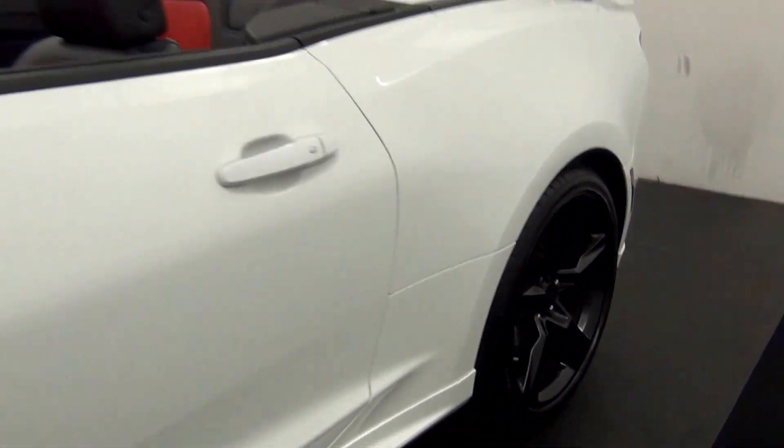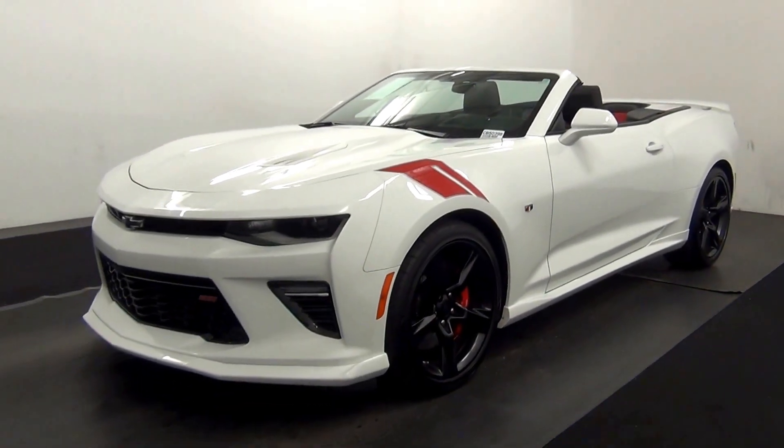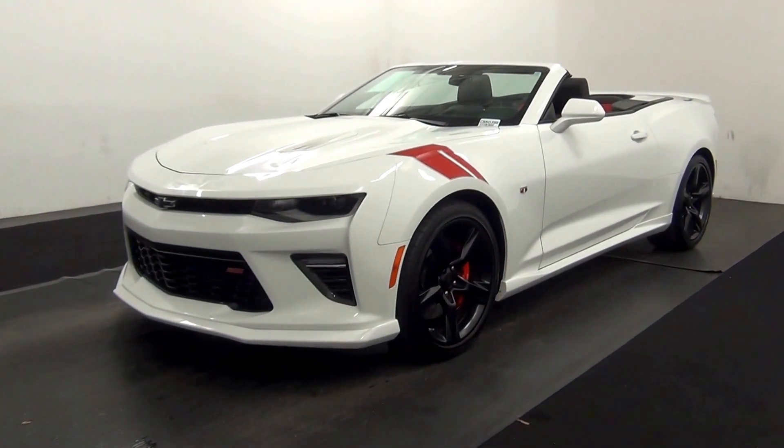And that will end the walk around the 2016 Chevy Camaro. Thank you for choosing Kennessy.